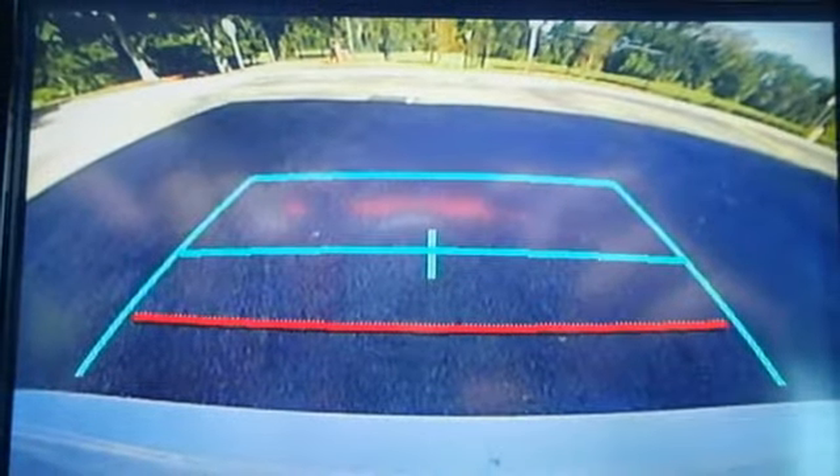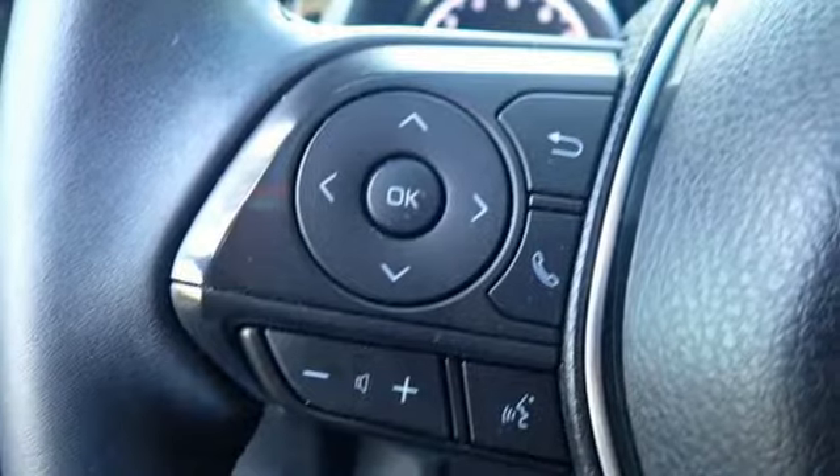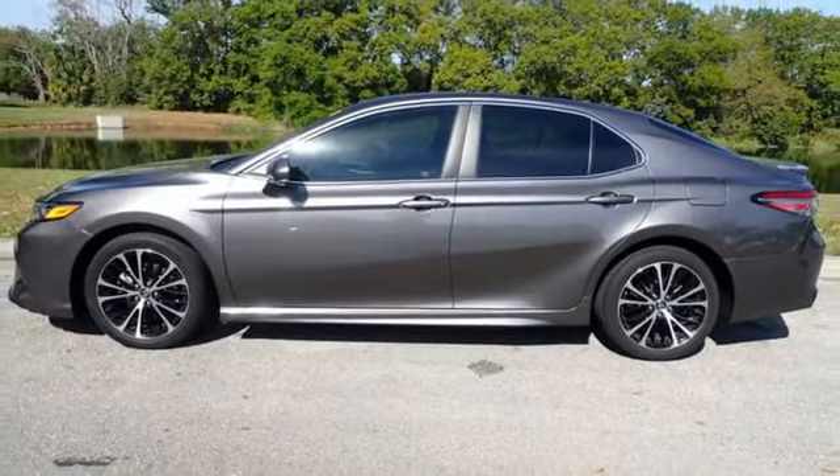Inline 4-cylinder engine, aluminum wheels, gas pressurized shocks, and LED low and high beam headlights. You need to drive it to believe it. See it for yourself today.